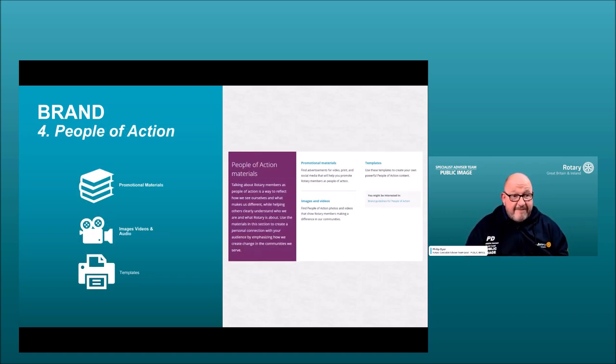The Templates section provides editable images and videos for People of Action, promotional material, and logos and graphics you can make for your club. The fourth section, People of Action, includes promotional material, specialist People of Action videos and audio, and templates that allow you to import a club image with a People of Action overlay — with verbs like 'together we inspire' and 'transform.'